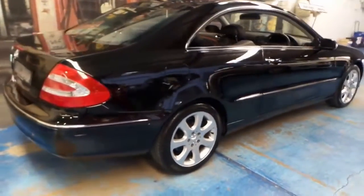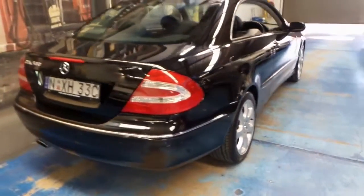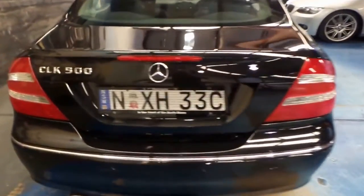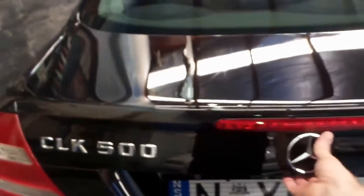I think these wheels are easily one of the better looking wheels on the CLK series. They're not too big, they're not too small — they really are just right and they ride very well. It's got nice big European plates.